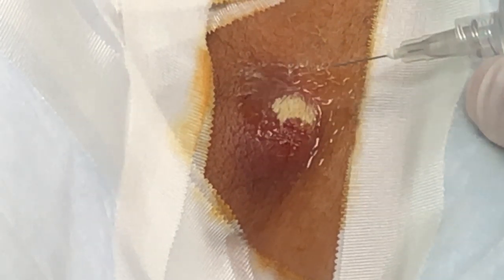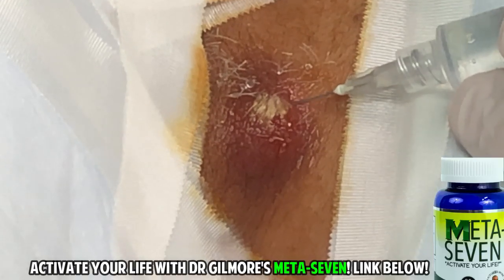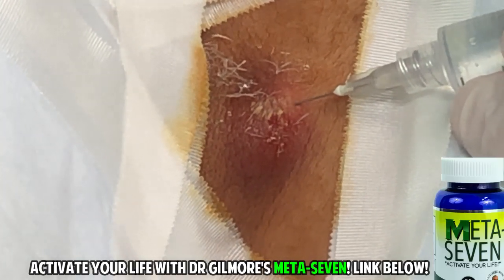Gumby Jean is going to spray some cold spray, and then you're going to get a little stick, sting, and a burn. Here we go. Nice and slow. Nice and easy.